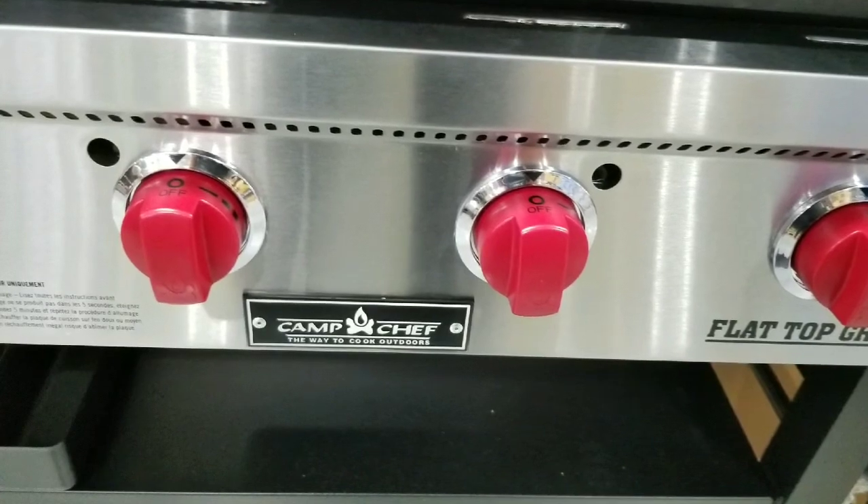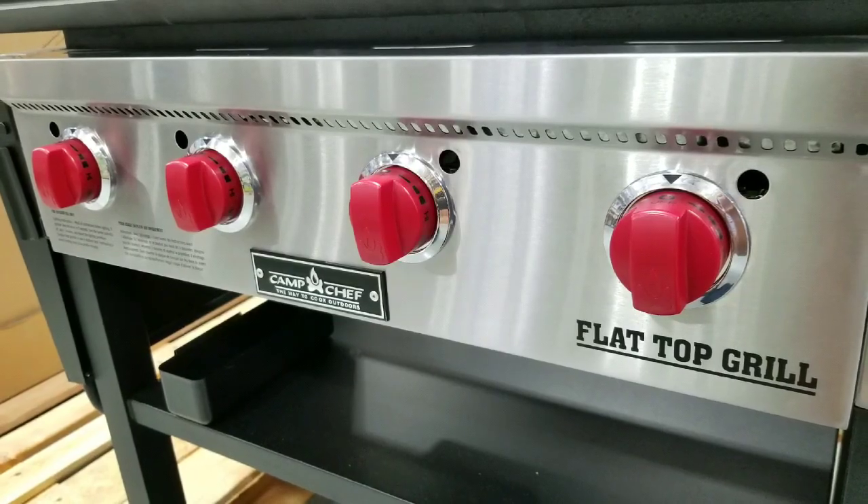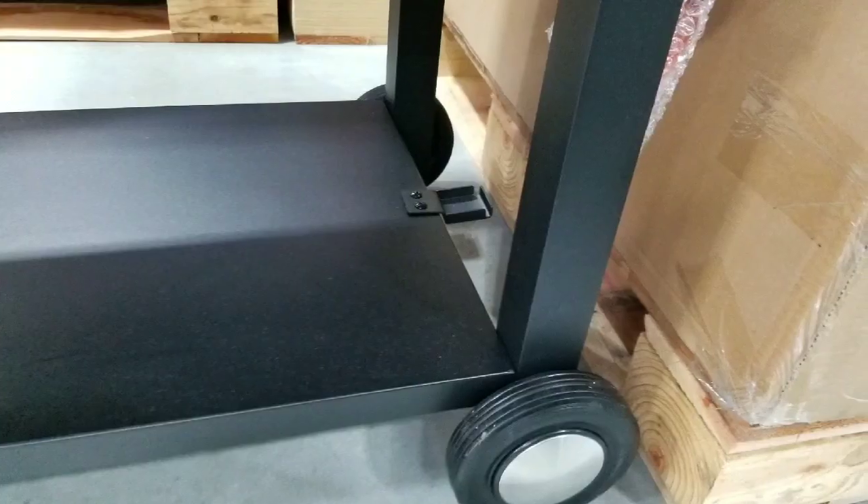They also have four 12,000 BTU stainless steel burners, controlled by the front, of course, which is pretty neat. Matchless ignition as well.